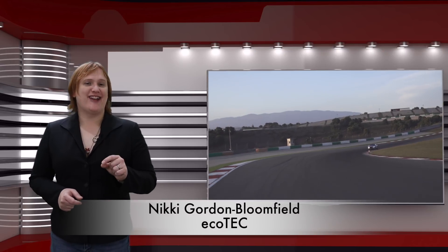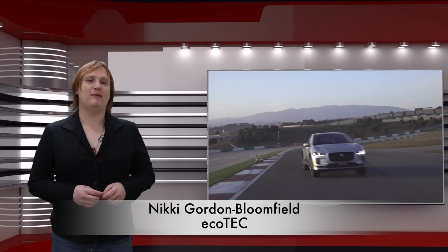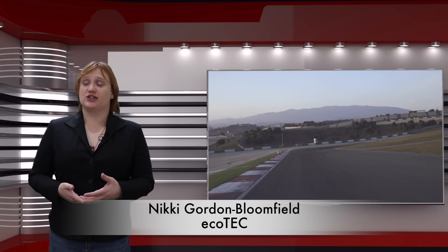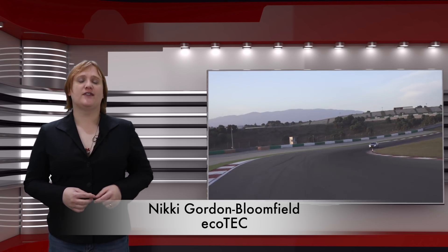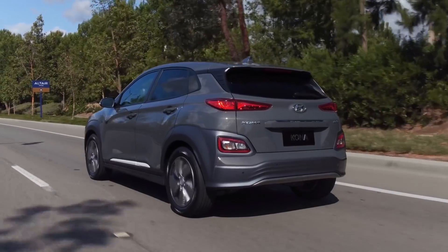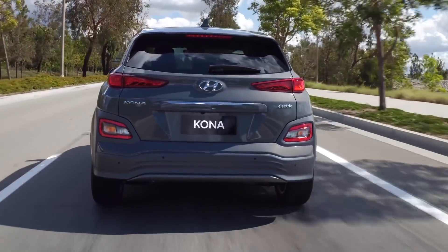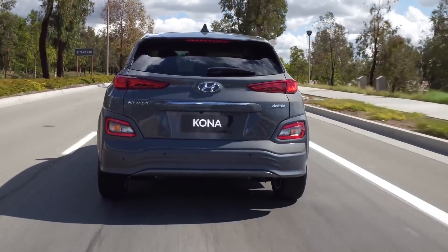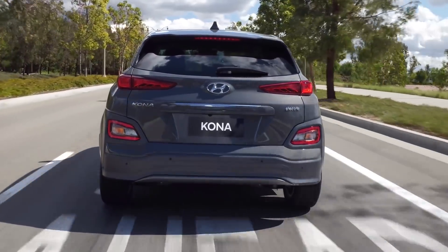When discussing electric cars and their environmental impact, we tend to focus on the vehicle's lack of tailpipe emissions, whether or not the car is charged from renewable sources of electricity, and what the carbon footprint of the car's construction is like. At the same time, while we may know the car's effective miles per gallon equivalent — a figure extrapolated from data obtained in rudimentary laboratory partial range tests —